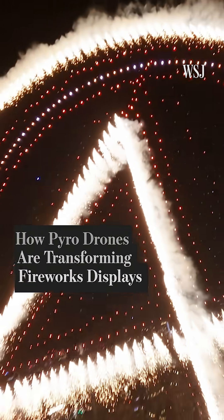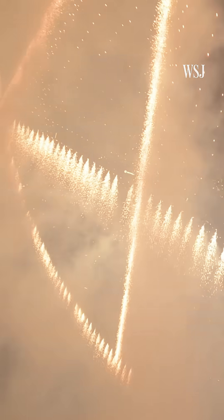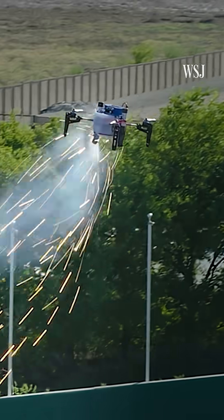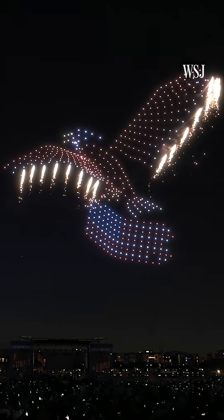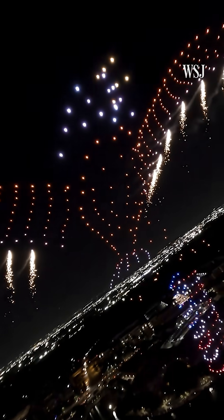This is something that can't be achieved with fireworks alone. It's made using pyrodrones — hundreds of tiny, explosive-laden quadcopters piloted to an exact formation in space, firing pyrotechnics in perfect choreography.